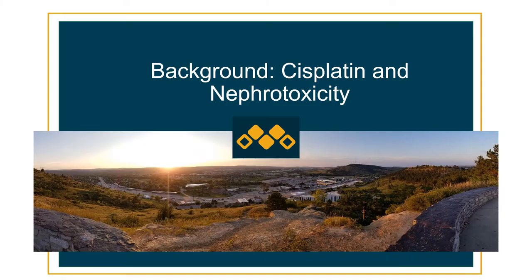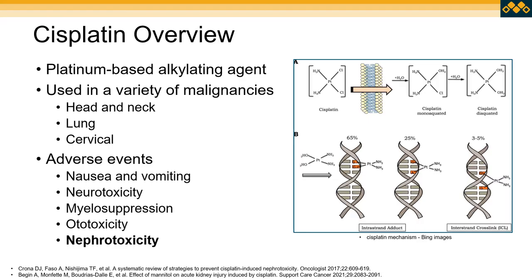First, some background about cisplatin and the risk for nephrotoxicity. Cisplatin is our predominant platinum-based alkylating agent used widely in a variety of malignancies, including head and neck, lung, and cervical. As you can see in the diagram, cisplatin is a reactive compound that undergoes activation and aquation.